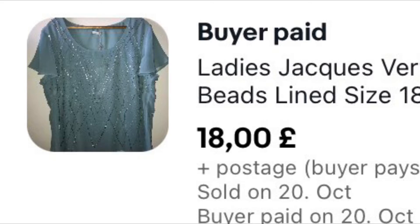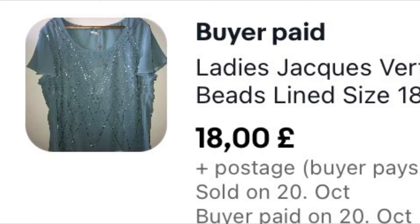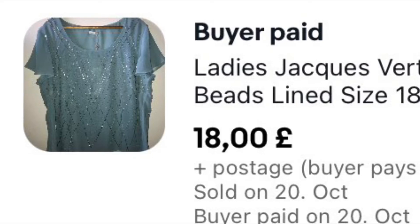This is a Jacks Vert top, brand new with tags. I've had this for about two years, paid around £4 to £5 for it, and it sold recently for £18 on an offer plus £4.99 shipping. I got a really nice message from the lady saying please accept this offer, I really love this top — and I was like, yeah, go on then, you can have it.